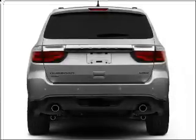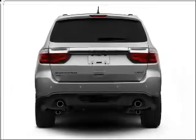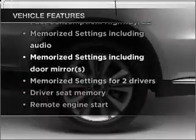Premium wheels give a more luxurious look. The anti-lock braking system will keep you safe on the road, and memory settings are one of many features. And with these notable features, you won't want to miss out on the opportunity to own this amazing vehicle.